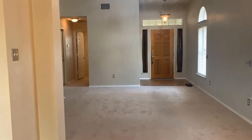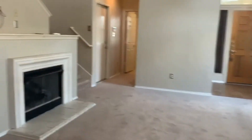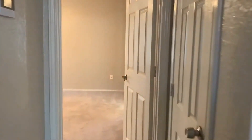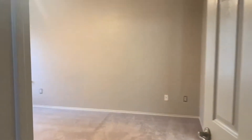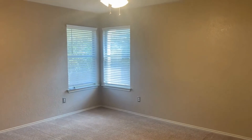Also located on the first level is the master bedroom — let's take a look at that. It has double vanities. Here is the master: that same neutral paint color throughout, a light ceiling fan, carpet, and faux wood blinds.